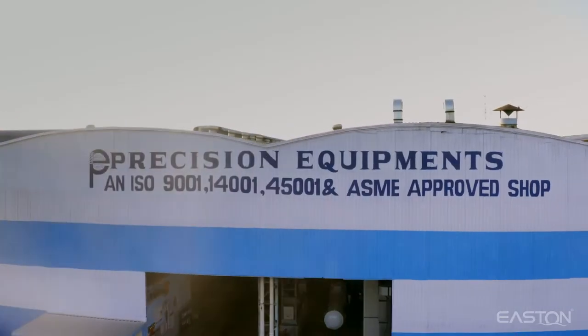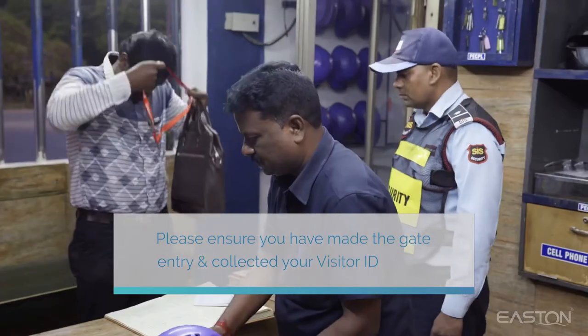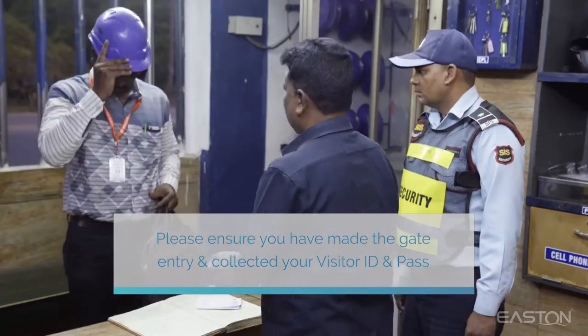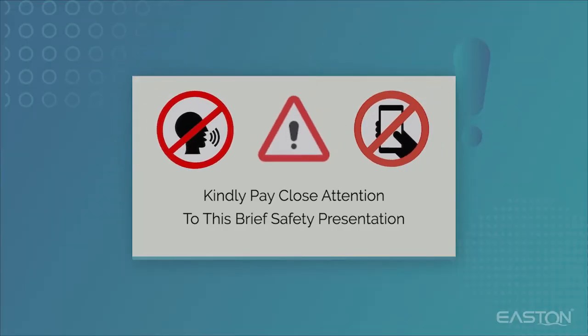Welcome to Precision Equipment. Please ensure that you have made the gate entry and collected your visitor ID and pass. Kindly pay close attention to this brief safety presentation.